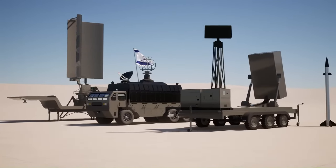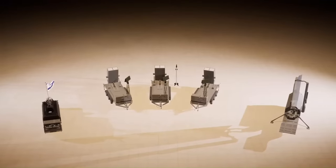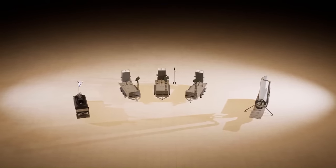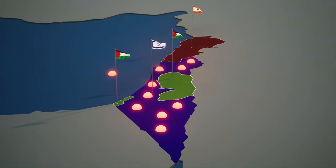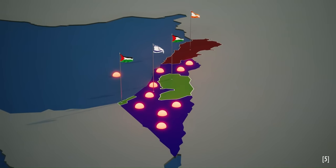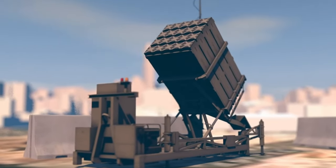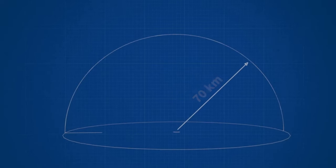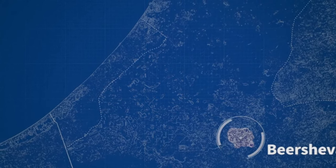In January 2010, the Iron Dome successfully intercepted several Kassam and Katisha rockets. Pinhus Buckries, Director General of the Ministry of Defense, said the system would change the lives of people in the south and north of the country. In July 2010, the system successfully intercepted several Kassam and Katisha rockets during a test, determining which rockets were dangerous and which would crash into uninhabited areas — not launching interceptors against rockets that posed no threat.